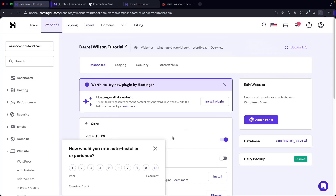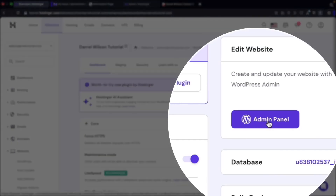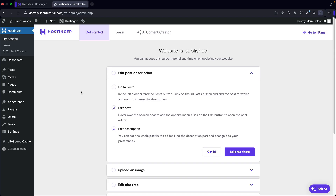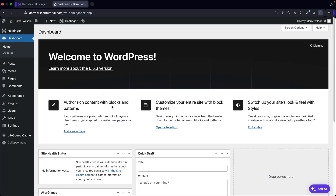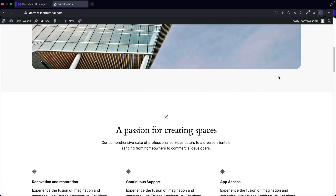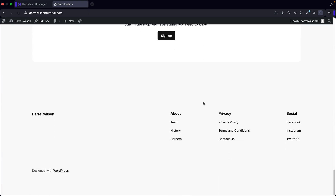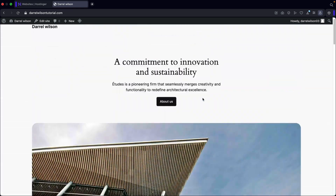Once you click on install WordPress, it'll bring you to this dashboard right here. To log into your website with Hostinger, all you have to do is click on admin panel and this will log you into WordPress and your website. So go ahead and click on admin panel — just like that, your website is published. If you want to see the general WordPress dashboard, click on dashboard and this will take you to where you can see the version and any messages that WordPress wants to display. If you want to see your website, click on visit site at the top left — and this is your new WordPress website. It's using a default theme with demo content that you can edit later.